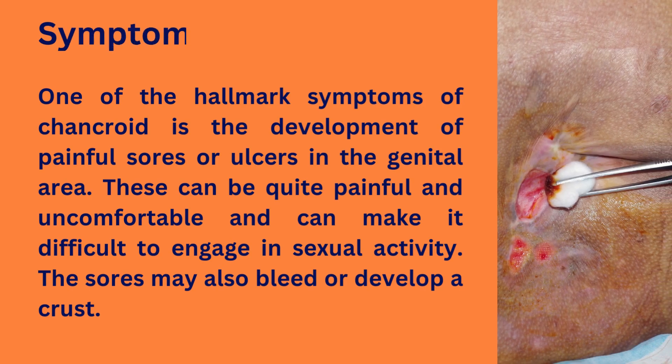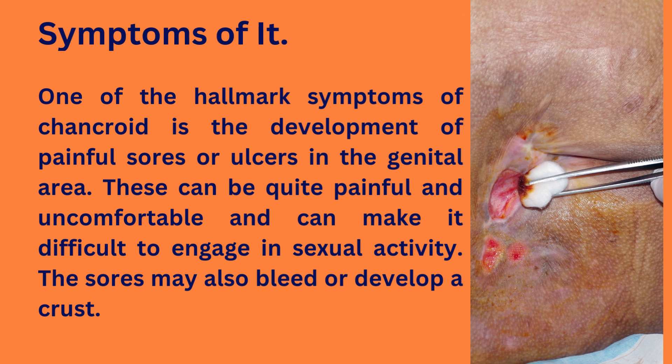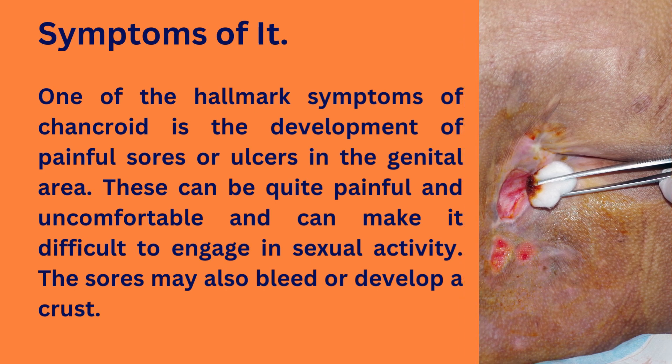One of the hallmark symptoms of chancroid is the development of painful sores or ulcers in the genital area. These can be quite painful and uncomfortable, and can make it difficult to engage in sexual activity. The sores may also bleed or develop a crust.